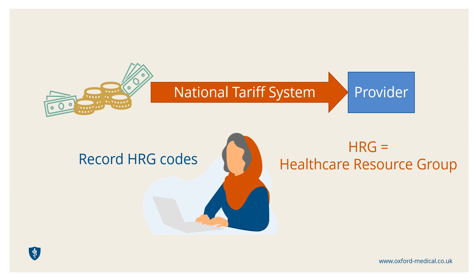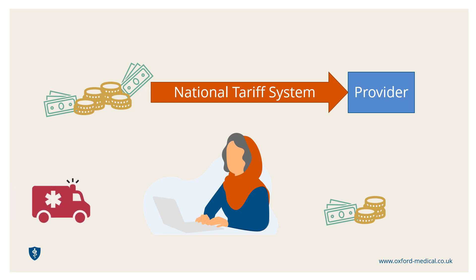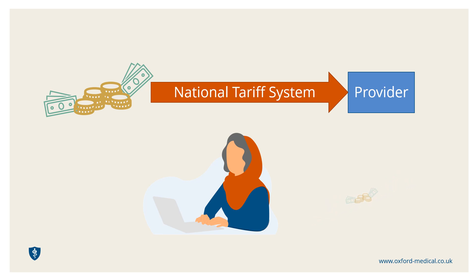For example, there is one specific code for a planned major hip procedure where there are no other health complications. An entirely different code should be used for the equivalent procedure where the patient is an elderly diabetic with a heart condition who needs the operation due to a fall-induced injury. A doctor using the incorrect code for just one patient could inadvertently cost their employer thousands of pounds. It's little surprise then that hospitals often spend significant resources on administration management to make sure they get this right.